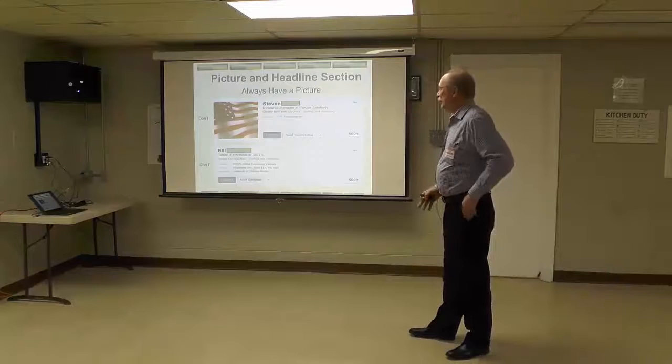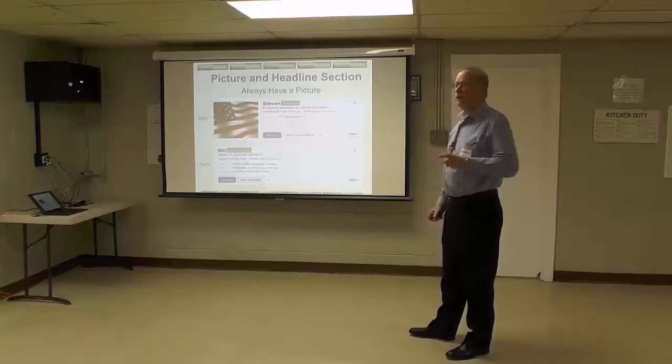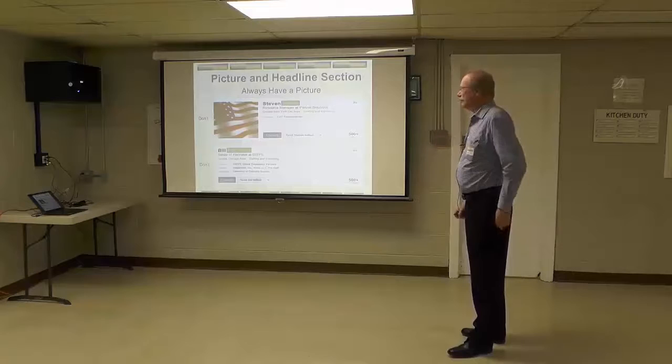Make your LinkedIn profile look like the do's. We're going to jump right in with the picture and headline section at the very top of your LinkedIn profile. This is where you have to land the recruiter. If you don't sell them here, they won't see the rest of your profile.